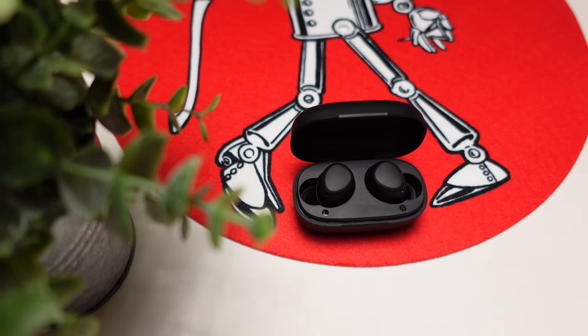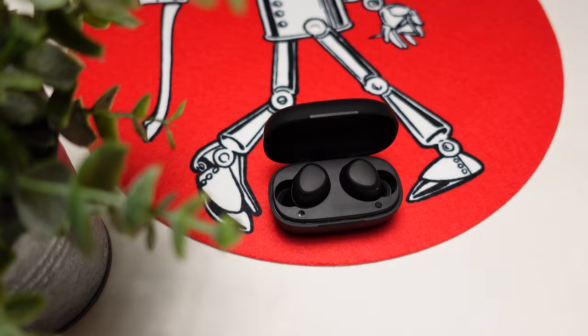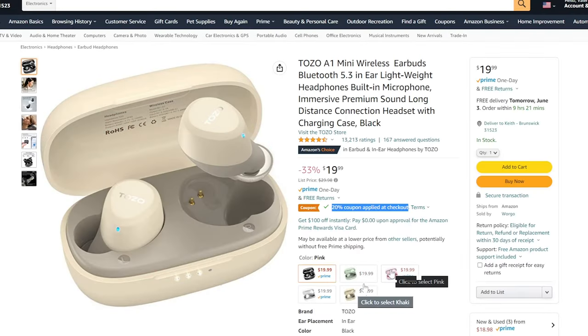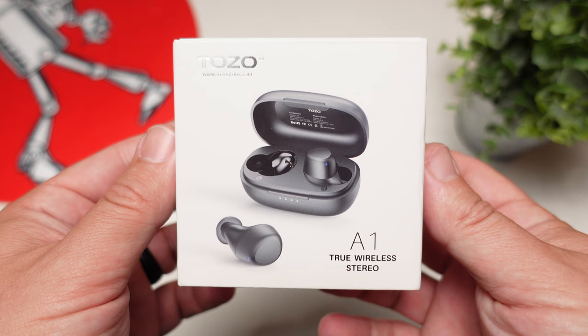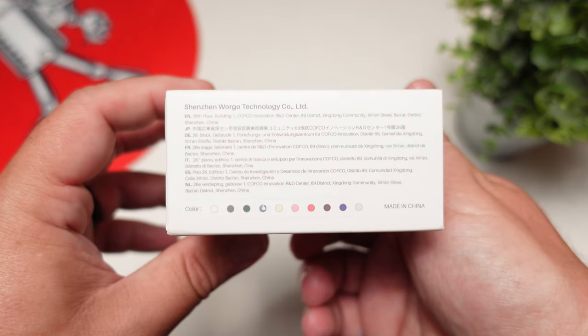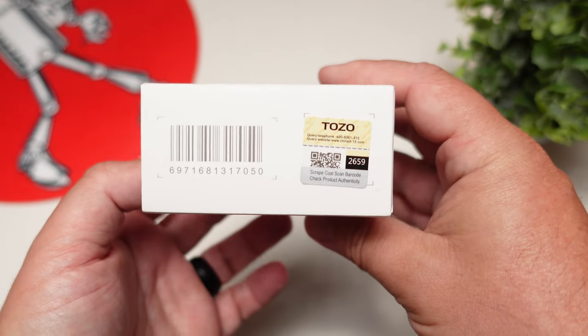This is the first pair on the channel that uses Bluetooth 5.3. They now come in five different colors, whereas the original ones only came in black. They've also decided to tune these differently after listening to feedback from the originals — so this is a company that listens to consumers while giving you a lot more without raising the price.